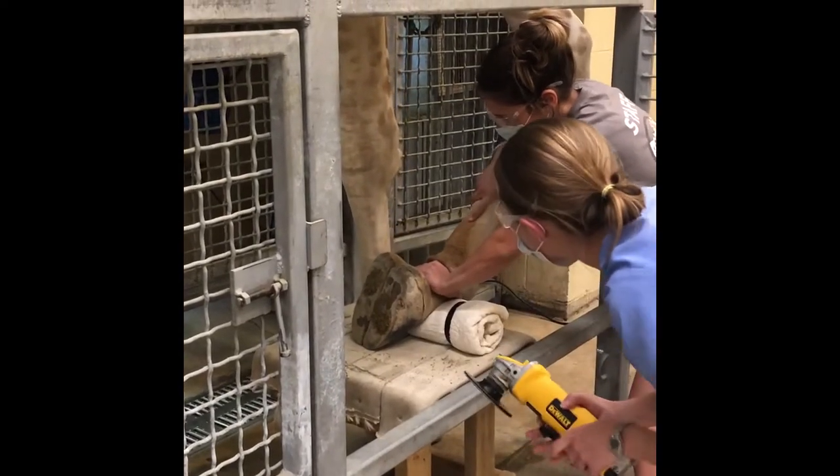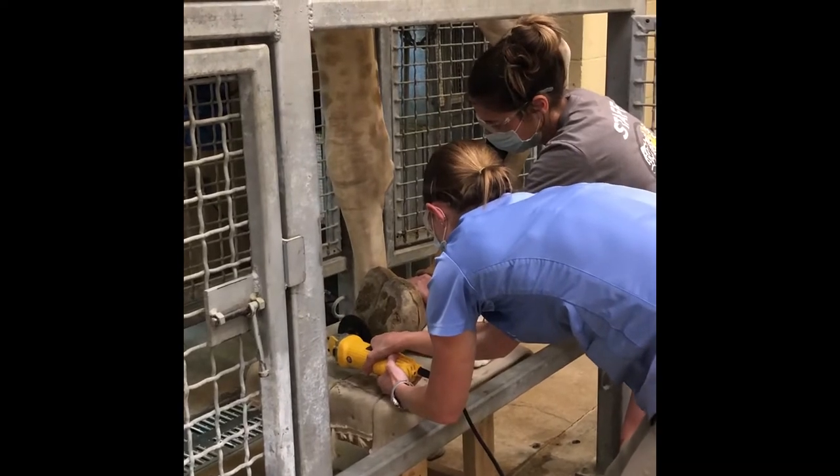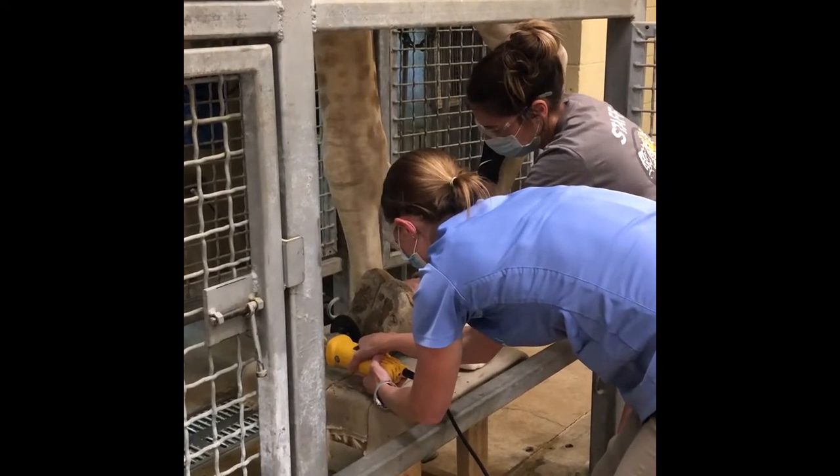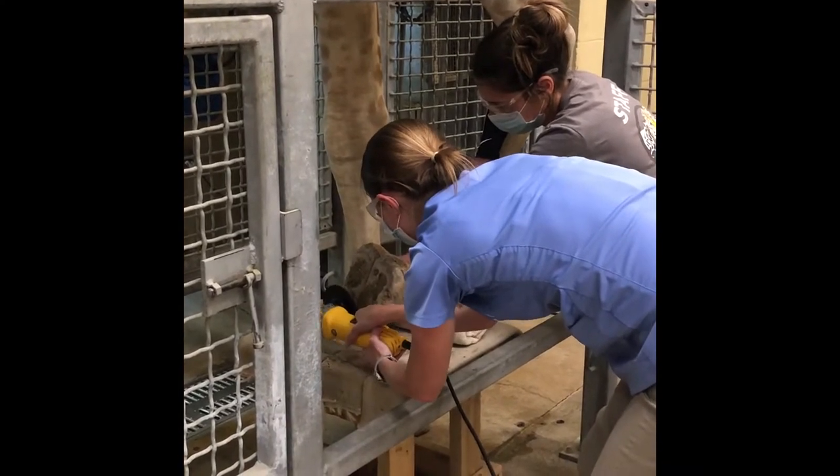We will ask Jaleel to come in, usually with a verbal cue, by asking him to go into the chute, and then he will typically follow whoever is the trainer to the front of the chute, and we also entice him with some of his favorite treats.